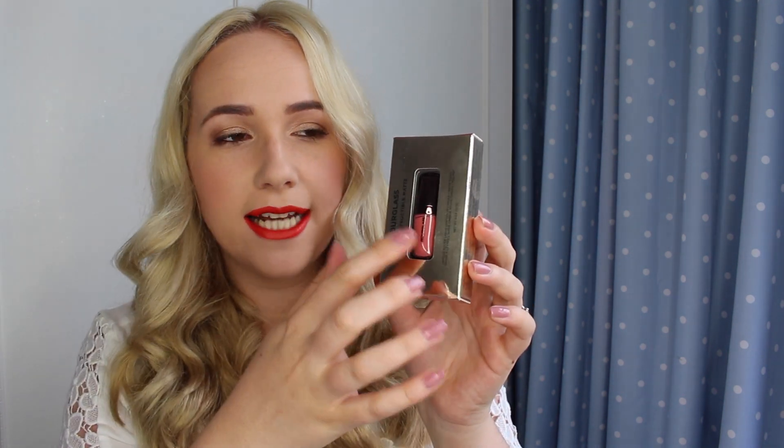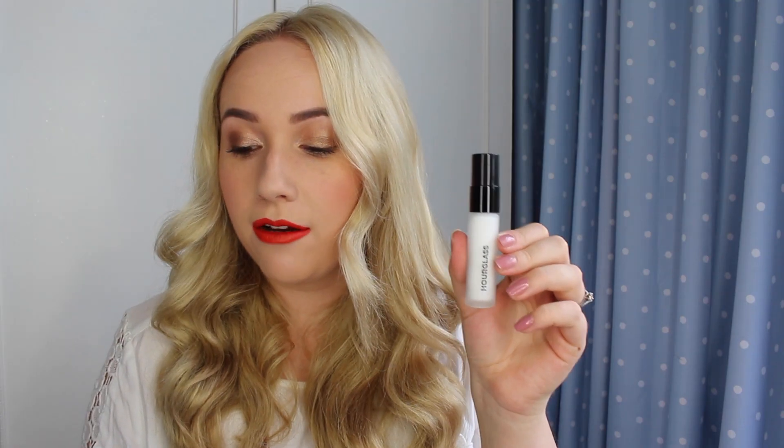The next thing I got was again from Sephora, and this is by Hourglass - this is the Indestructible Matte Lip Gloss. I got the shade Canvas, and this is just a really nice soft pink colour, really, really tiny, and I just thought it would be really handy for my handbag if I was going out on a night out. This is the Hourglass Mineral Primer in the shade Veil. This is supposed to be a really gorgeous primer - it's oil-free, paraben-free, fragrance-free.